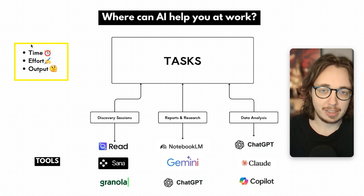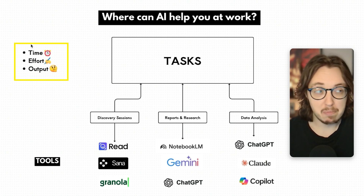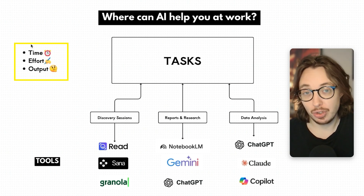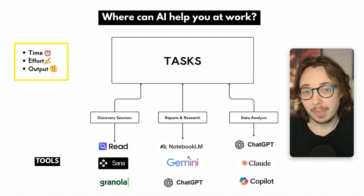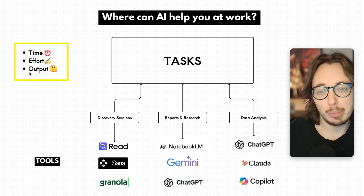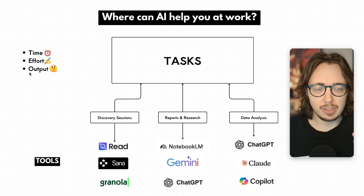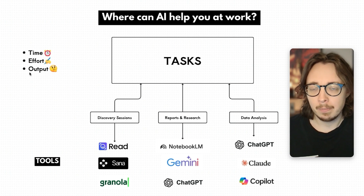When I talk about tasks, I'm looking at three categories. What are the tasks that take a lot of time and maybe produce minimal output? Or they take more time than they should. What is the effort involved? And then what is the output you get from that task — what does that task enable you to do? I'll give you three examples from my own world and some tools that can help, and why.